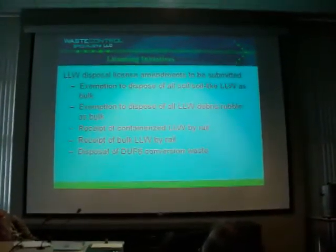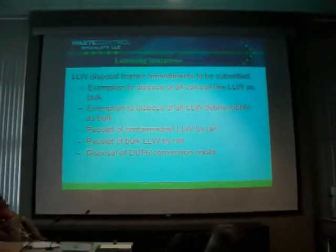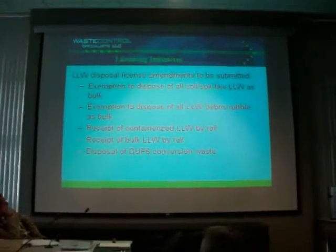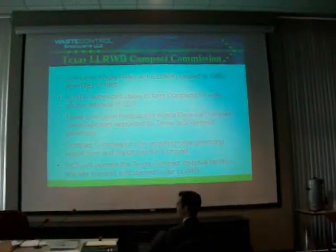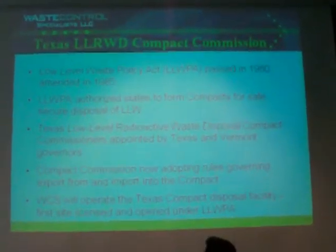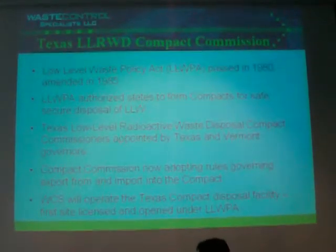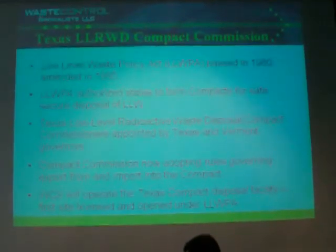That submittal is ready. We're preparing a submittal for debris rubble to be disposed of as bulk. We're proposing to dispose of that material in one-foot lifts and pack those lifts as we go along. It's kind of deep in capacity. Vermont opted out of the Texas Compact, so now it's just Texas and Vermont. Because there was really not a whole lot of activity — the existing compacts really don't have a whole lot to do in reality, but they still meet and do their thing.